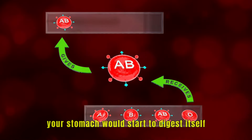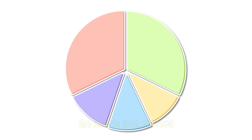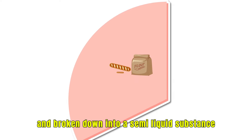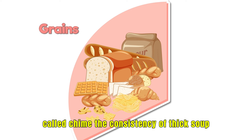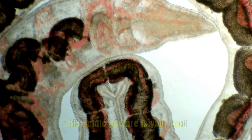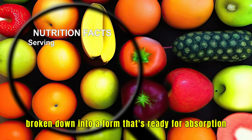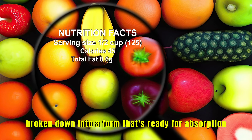Without this protective layer, your stomach would start to digest itself. The food is then churned and broken down into a semi-liquid substance called chyme, with the consistency of thick soup. This acidic mixture is your food broken down into a form that's ready for absorption.